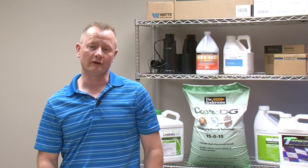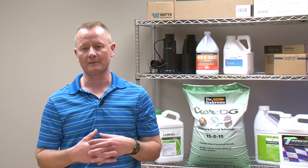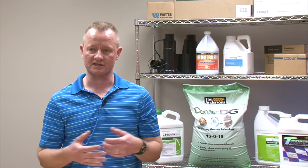What are you looking for out of your nitrogen? Are you looking for a really long feed, or are you looking for something that might release a little quicker, maybe four to six weeks?